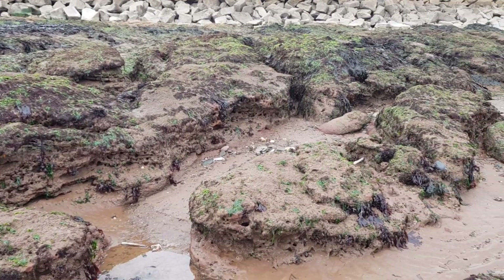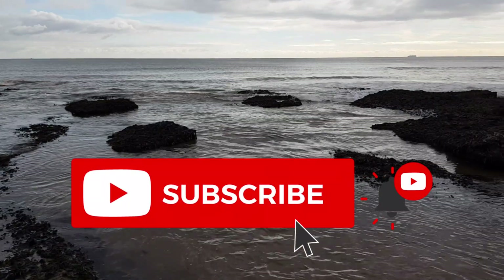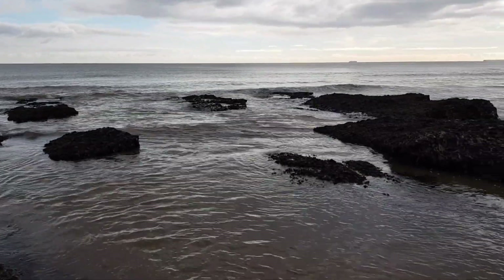We are almost halfway to a thousand subscribers, which is just insane, so if you are new around here please do consider subscribing if you enjoy the videos. Thank you so much again and let's just get into the video.